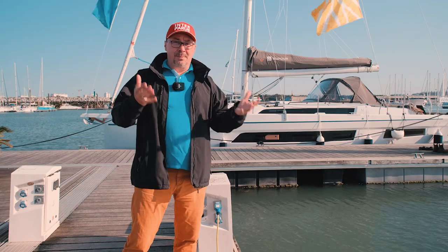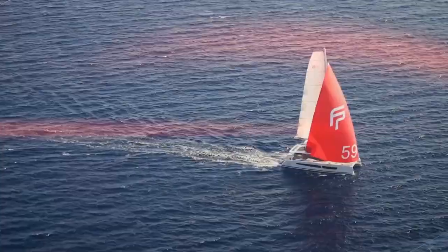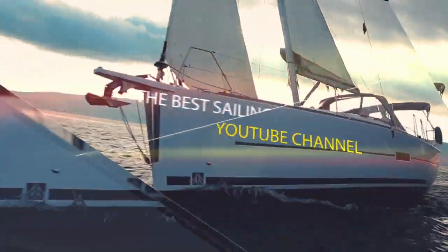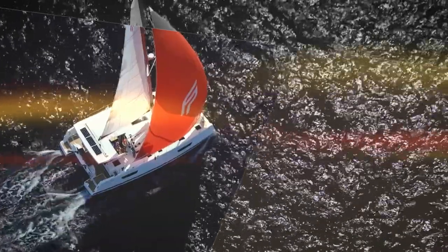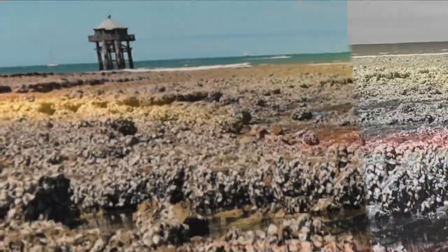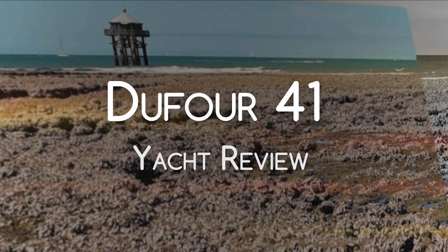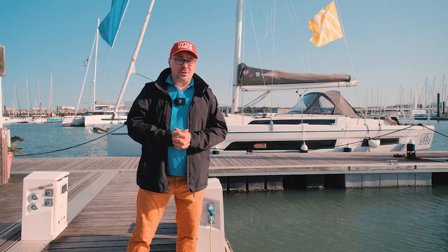In this video we'll see if they have succeeded, so let's go and see this Dufour for ourselves. My name is Sasha Gorin, and you are on the Interparis channel, where today we have the premiere of the Dufour 41, a brand new yacht from the Dufour shipyard.